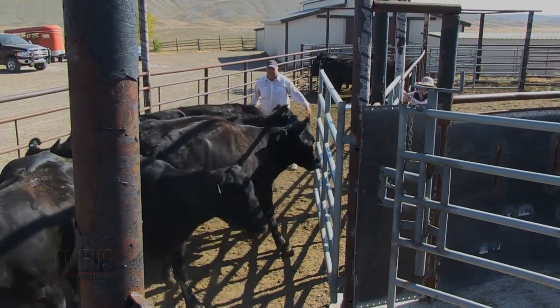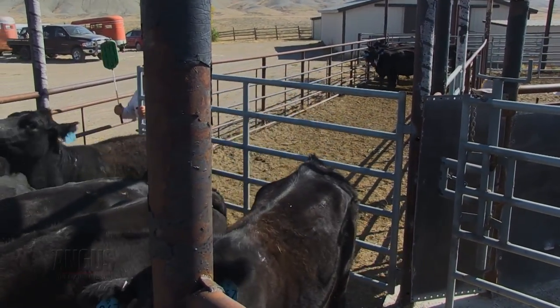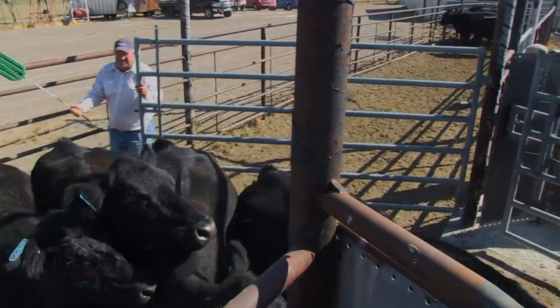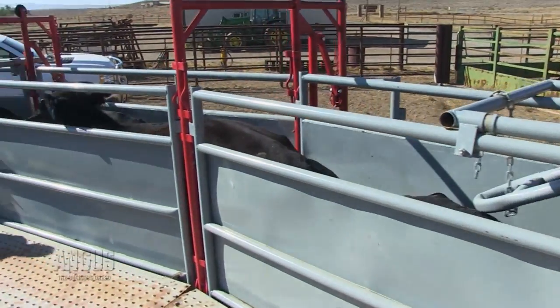If you look at the USDA data in regards to pregnancy diagnosis in our beef herds, unfortunately, it's only about 20% of our beef cattle in the United States that receive regular pregnancy diagnosis. So when we start to talk about utilizing reproductive technologies and implementing AI, fixed-time AI programs, embryo programs, and elite genetics, we have to be diagnosing problems in those programs. If we're going to spend all that money, we need to make sure that we are doing pregnancy diagnosis.